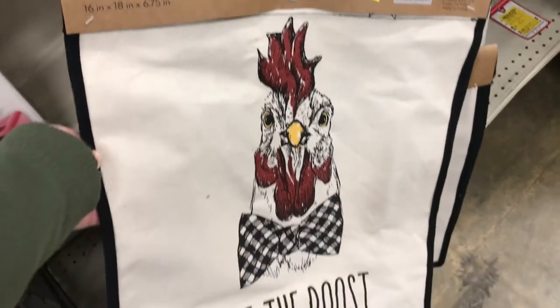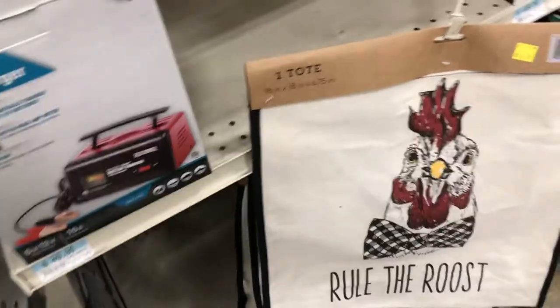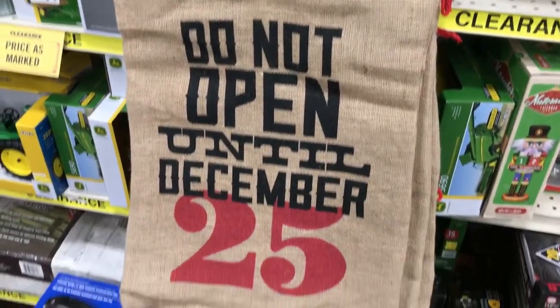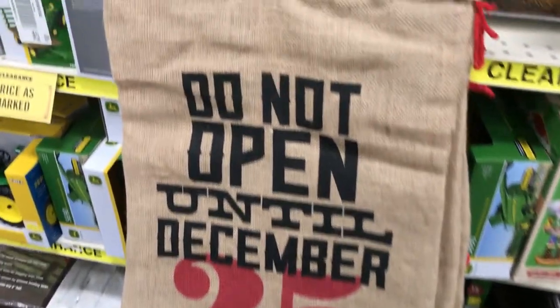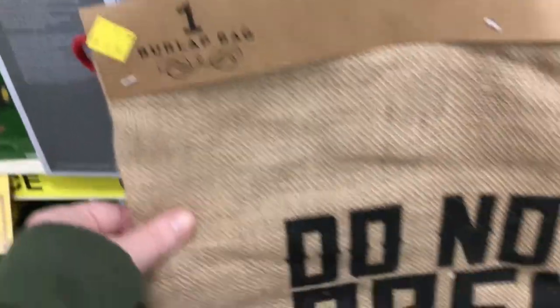I wanted to show you a couple things I had on clearance. They had this really cute tote that says 'Ruled the Roost' with a rooster on the front — that was only $2. Then they had this burlap sack that says 'Do Not Open Until December 25th,' and you guys, this was only $3.29.